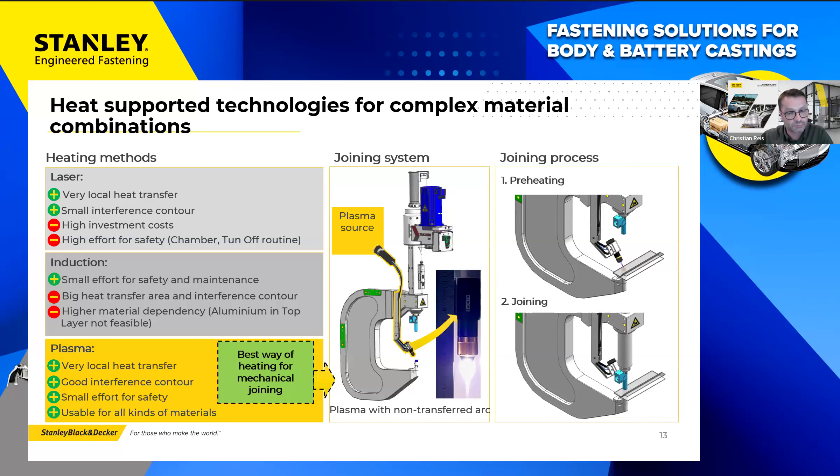Laser systems are characterized by high energy densities and relatively small installation space, but cost and high safety requirements are disadvantages. Sensitivity to contamination, smoke, and vapors in production environments must also be viewed critically — our plasma technology, based on robust fusion welding technology, is significantly less sensitive. Induction technology requires minimal safety measures but has significantly longer process times, larger heat-affected zones, and limited use on aluminum. Overall, plasma technology is the most suitable preheating method.